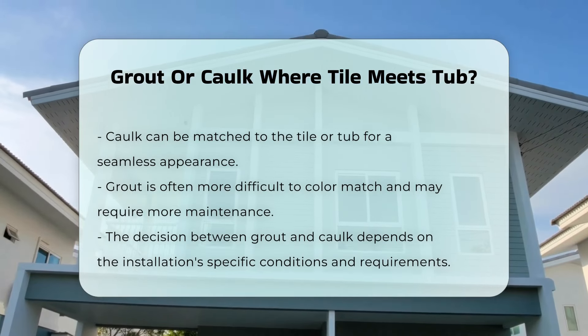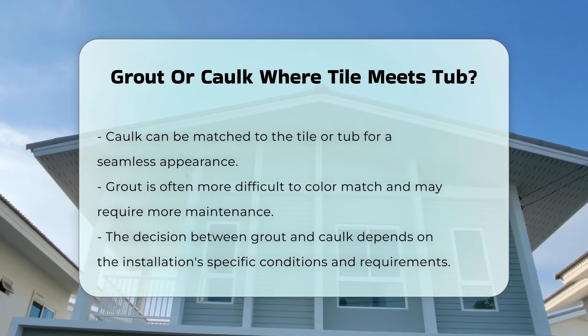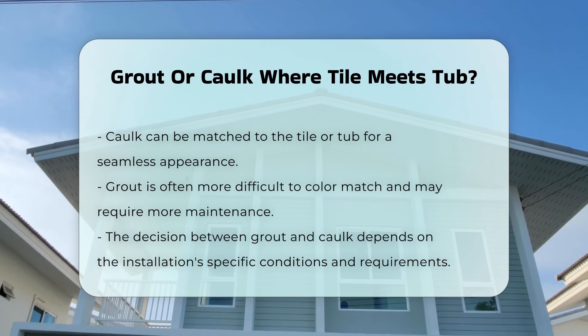Ultimately, the choice between grout and caulk when tiling around a tub depends on the specific conditions and requirements of the installation.